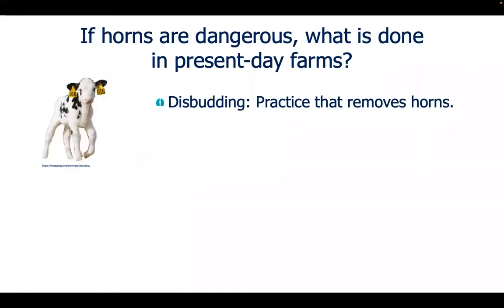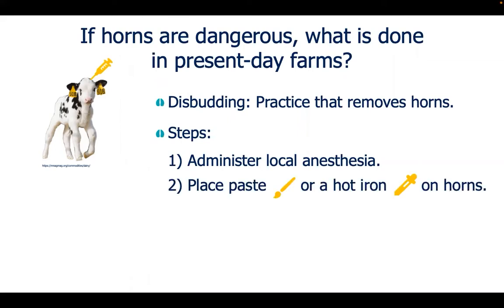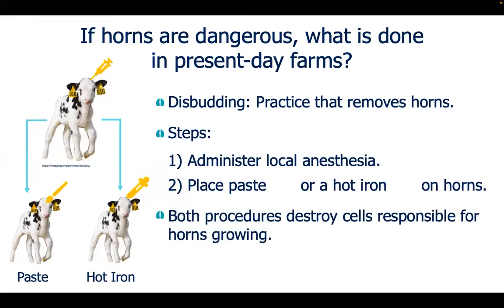If horns are dangerous, what is done in present day farms? The common farm practice of disbudding is used to remove horns in calves. The procedure starts with administering a local anesthesia around the horns to prevent the animal from feeling pain. The next step involves either placing a paste or a hot iron on the growing horns in calves. Both procedures aim to destroy the cells responsible for horn growth and prevent horns from ever growing again.